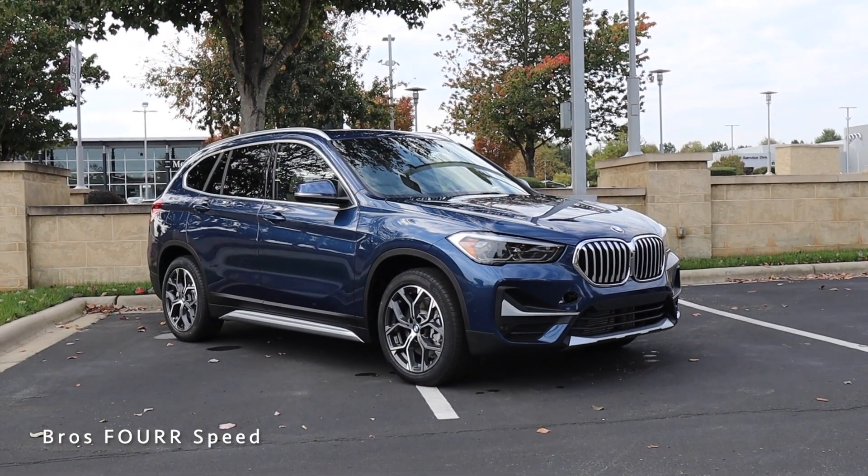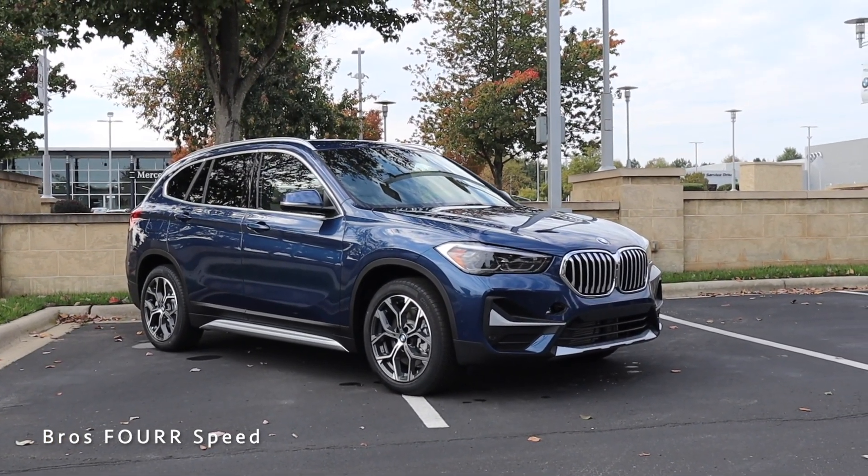What's up everyone and welcome back to the channel. Today I'm down at Hendrick BMW North Lake and we're going to take a look at the newest generation of the BMW X1 — this is the sDrive 28i. Huge shout out to them for providing this SUV for me today. Make sure you guys check out all their info down in the description. The X1 you see behind me is finished off in Photonic Blue Metallic.